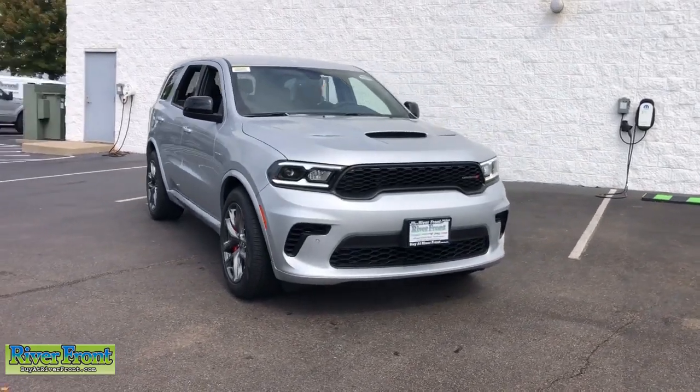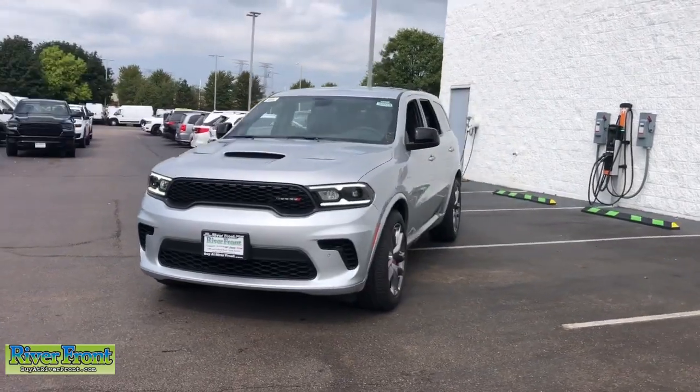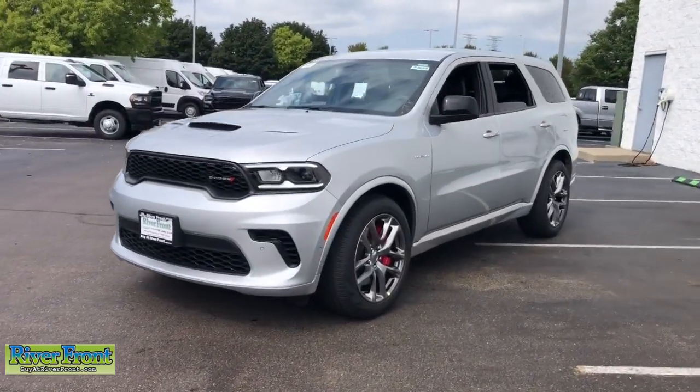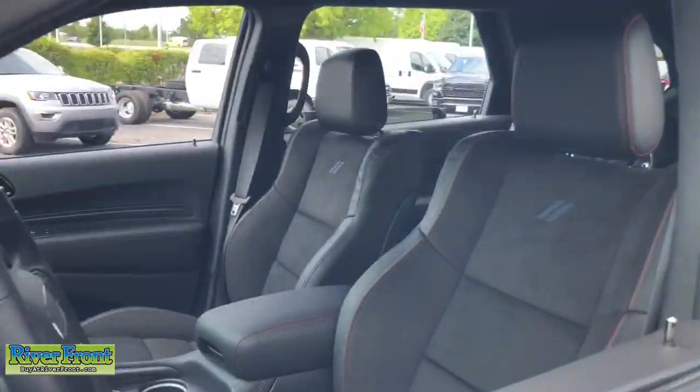Enjoy the view of this 2023 Dodge Durango. Tackle life's projects with strength and ease in the Durango — the versatile SUV with muscle car spirit. Refined comfort never packed such a punch.